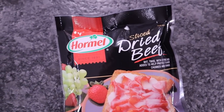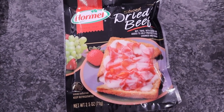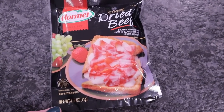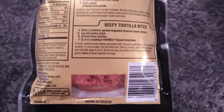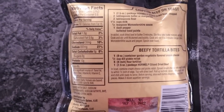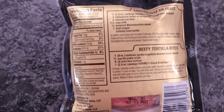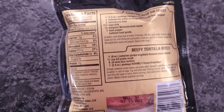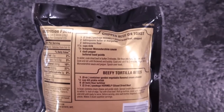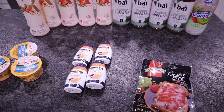Last thing I got was the Hormel sliced dried beef — it was one dollar. I have never picked this up before, but I recently had a recipe that called for it. It is the 2.5-ounce package. Six slices is a serving with 50 calories, 1.5 fat, zero carbs, and 10 protein. It even has a recipe on the back for chipped beef on toast and beefy tortilla bites. That's all we picked up at United Grocery Outlet.